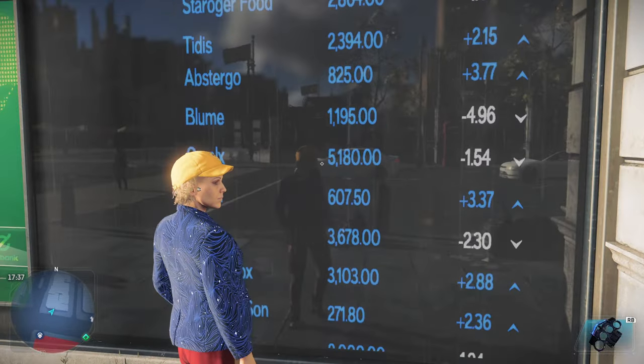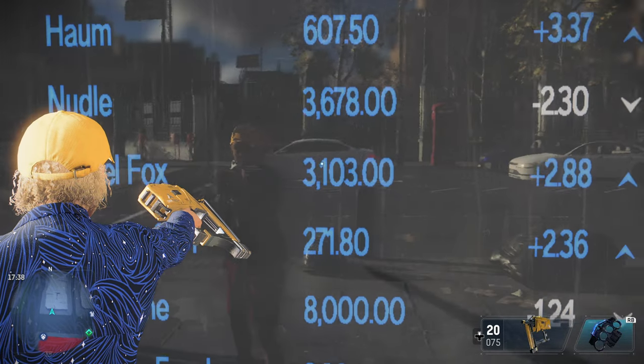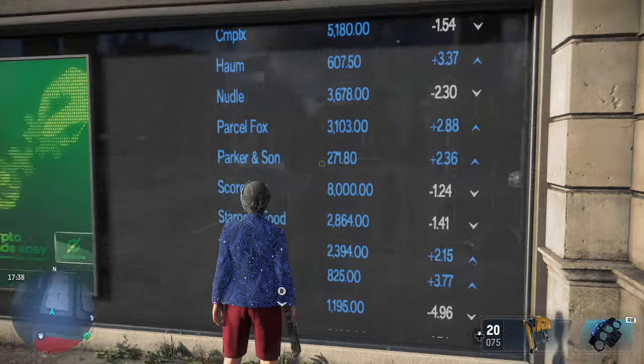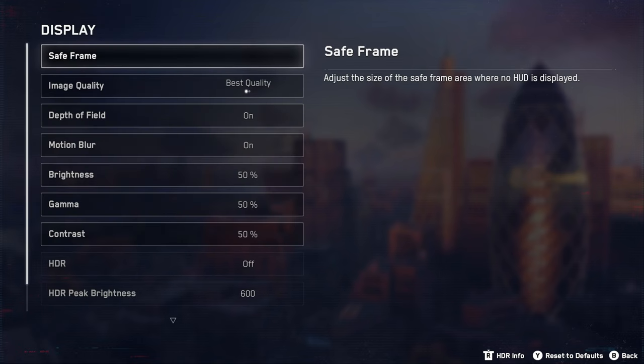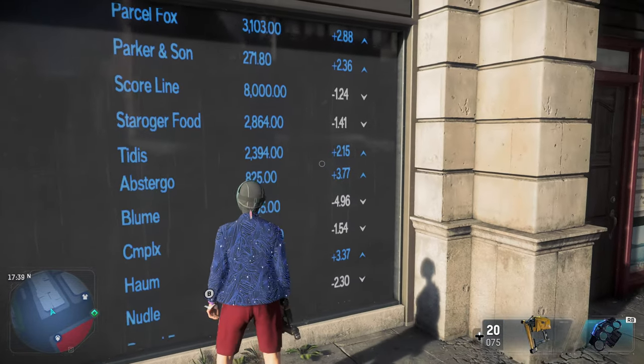Here we go. You can see the character perfectly reflected here. It's a little bit low-resolution reflections, but that's kind of expected. You can see perfect reflections of the world, and then when we switch back over to the 60 FPS, obviously that is gone.